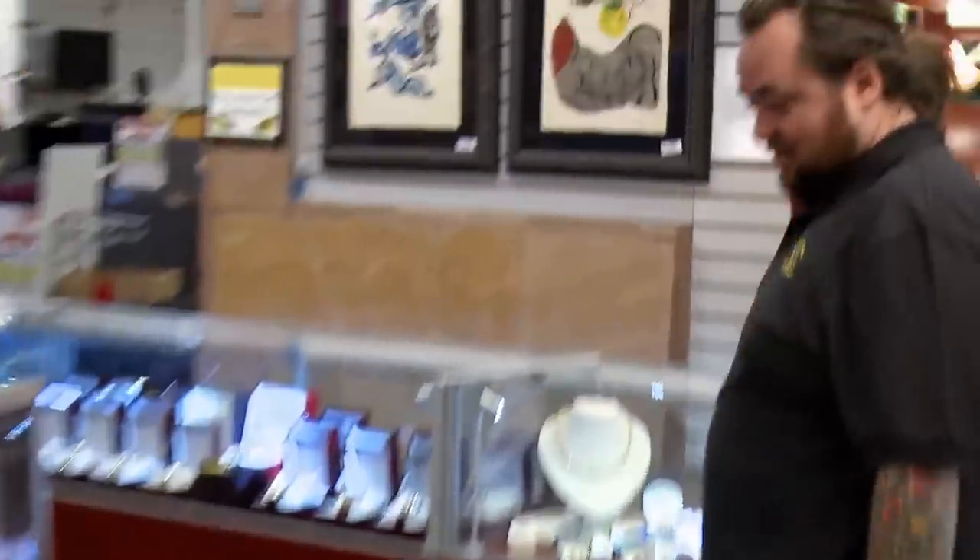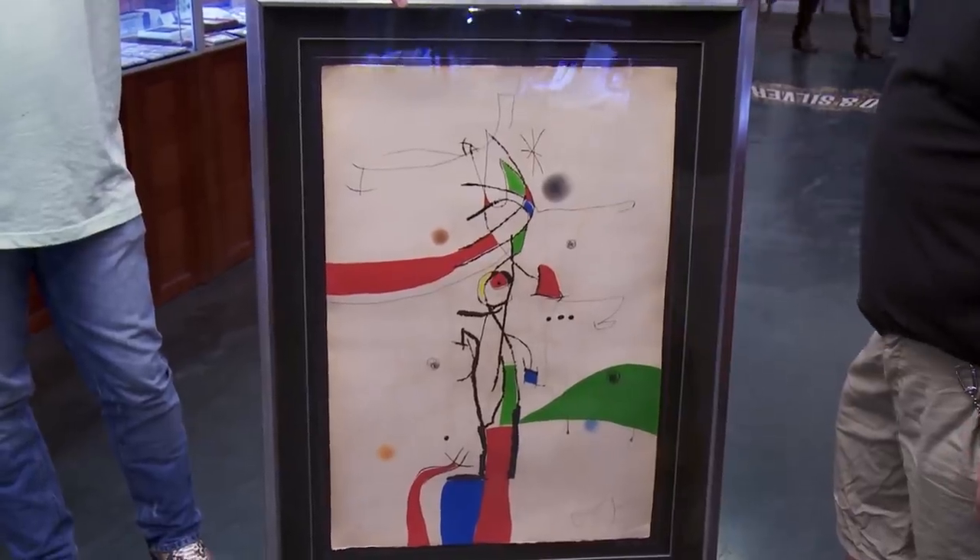How you doing? Good. What do you have here? It's an aquatint etching by Moreau, Joan Moreau. It looks really cool. Definitely.